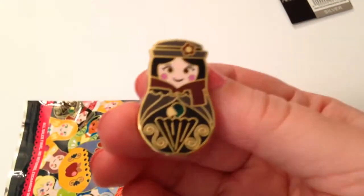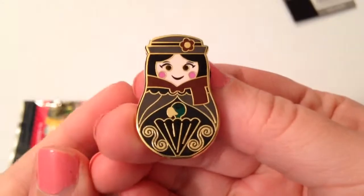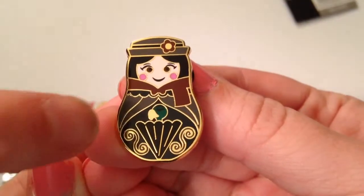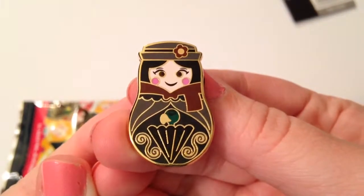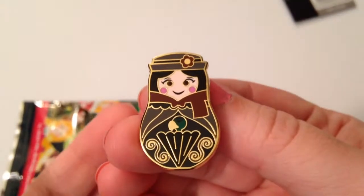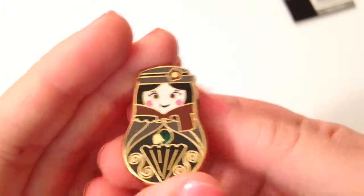And then we got Mary Poppins. I was so excited to see this. She has her umbrella and her cute little hat. And you can actually see the detail of the parrot head. I was just so blown away — I thought it was so cute. They don't have really many Mary Poppins items, so this was a cool surprise.